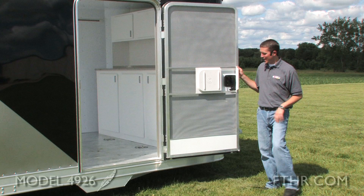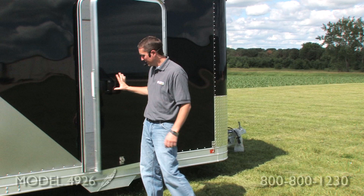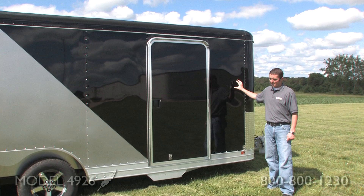This trailer comes standard with a side door. However, unlike others, it's got a screen door. Both are lightweight, you've got a nice tight seal, and it's easy to close.